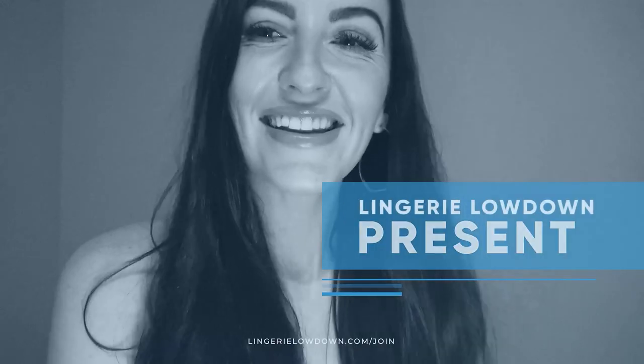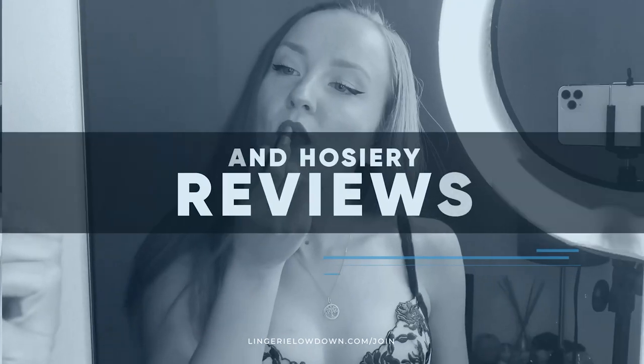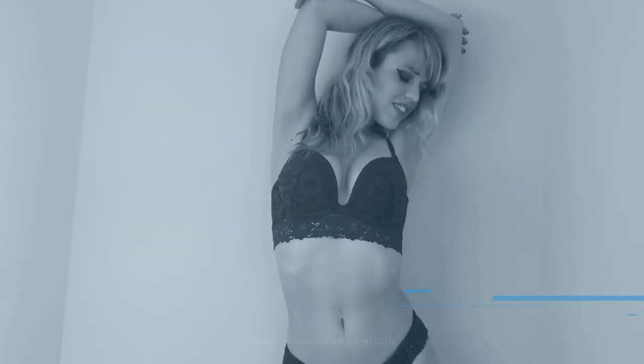Please like and subscribe to our Lingerie Lowdown channel — it really makes a huge difference. Lingerie Lowdown is proud to present detailed, honest and personal lingerie and hosiery reviews to inspire, delight and inform. Hi there, welcome to Lingerie Lowdown.